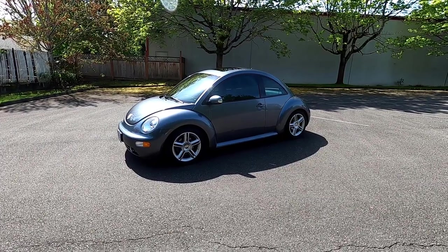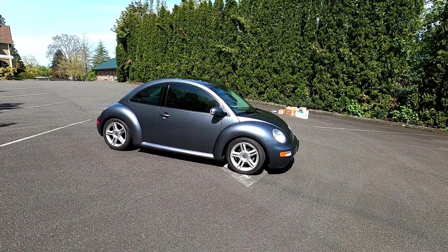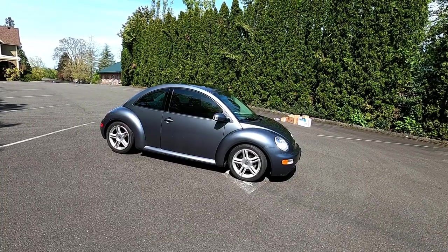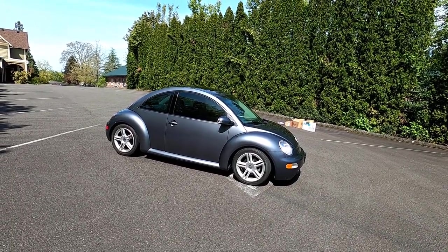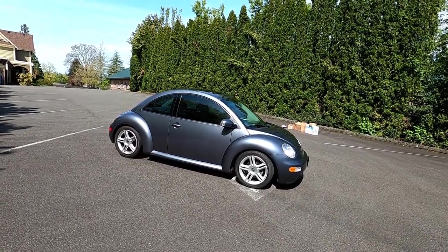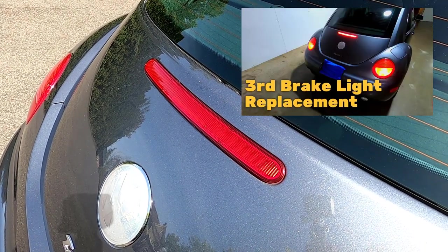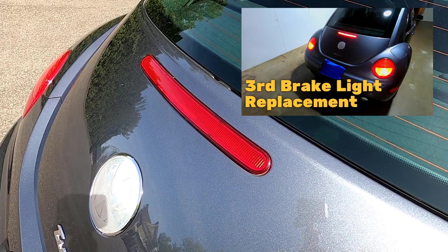So is the Volkswagen New Beetle Turbo expensive to maintain and repair? I've spent a total of $11,000 over the last three years having all the mechanical repairs done to my 2005 Volkswagen New Beetle Turbo, and it's running beautifully. I've also done some exterior repairs like replacing the headlights, turn signals, and the third brake light. I actually did a video on replacing the third brake light — I'll put a link to that in the description below.